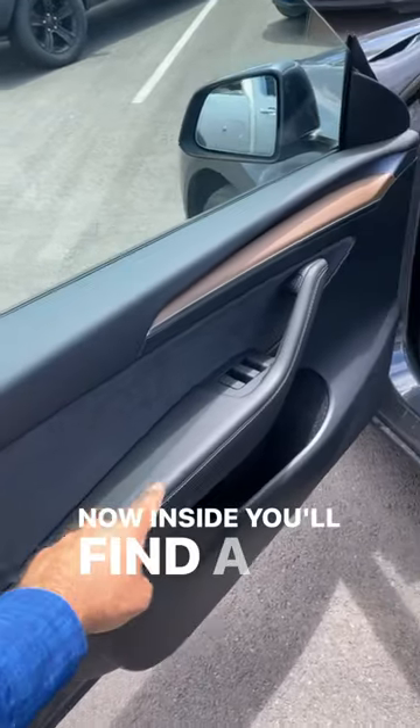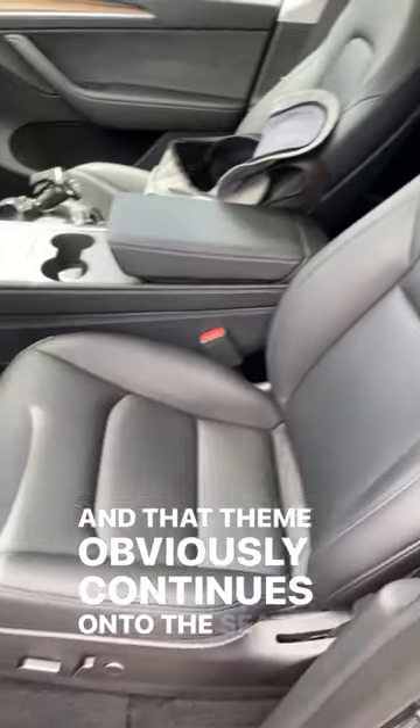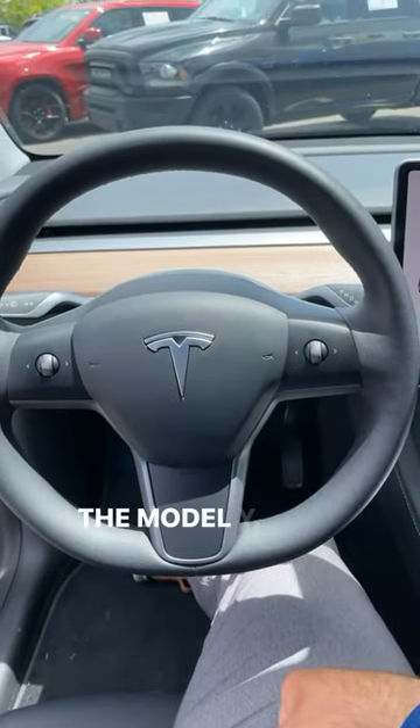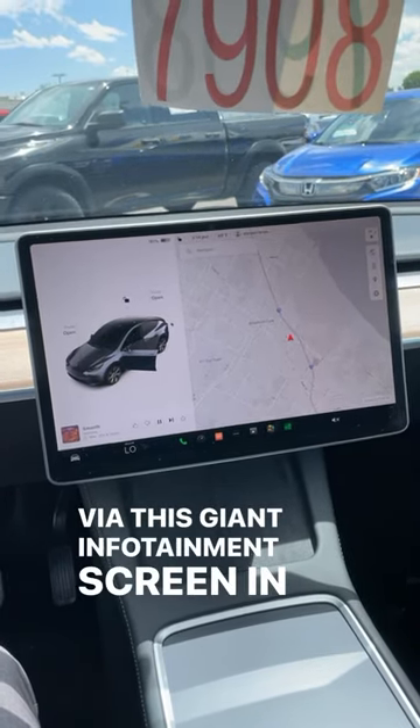Inside, you'll find a very minimalist interior — it doesn't even have a gauge cluster. And that theme continues onto the seats as well. Even the steering wheel is super minimalist; you have two controls that control multiple functions with the Model Y. Everything is controlled via this giant infotainment screen in the center.